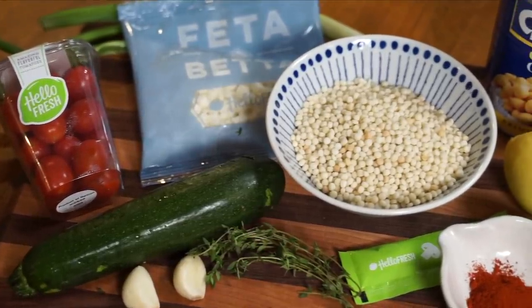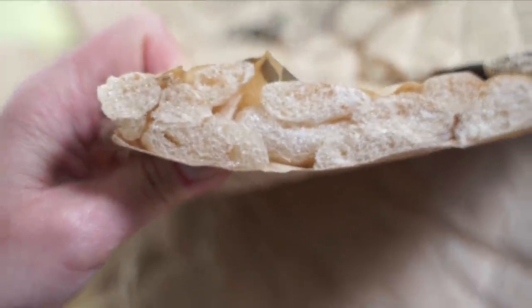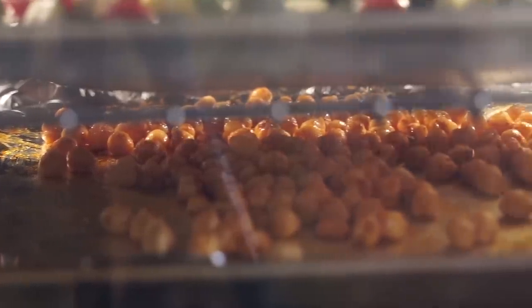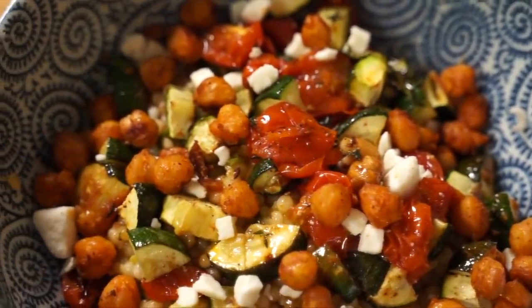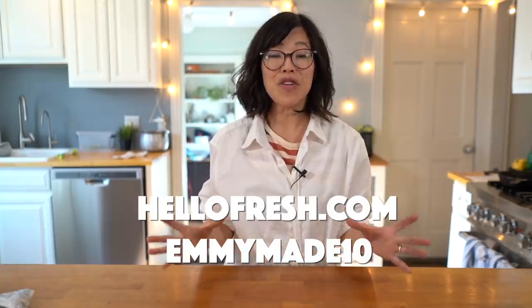Today's video is sponsored by HelloFresh, the food delivery service that brings seasonal and pre-measured ingredients right to your doorstep so you can prepare yourself a meal in about 30 minutes. HelloFresh meals arrive in an insulated box, and almost all the packaging is either recyclable or contains recycled content. There's something for everyone, including low-calorie, vegetarian, and family-friendly recipes. HelloFresh is super flexible — you can change your delivery dates, your menu items, or even skip a week. HelloFresh is now $5.66 per serving, so go to HelloFresh.com and use the code EMMYMA10 during HelloFresh's New Year's sale to receive 10 free meals, including free shipping.